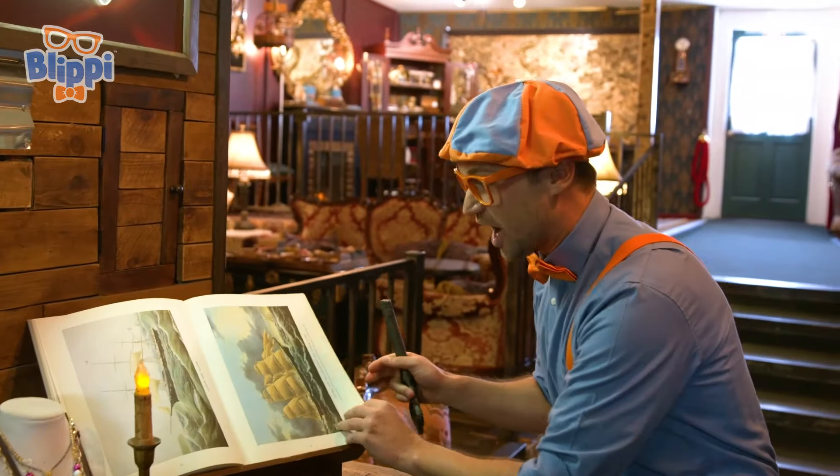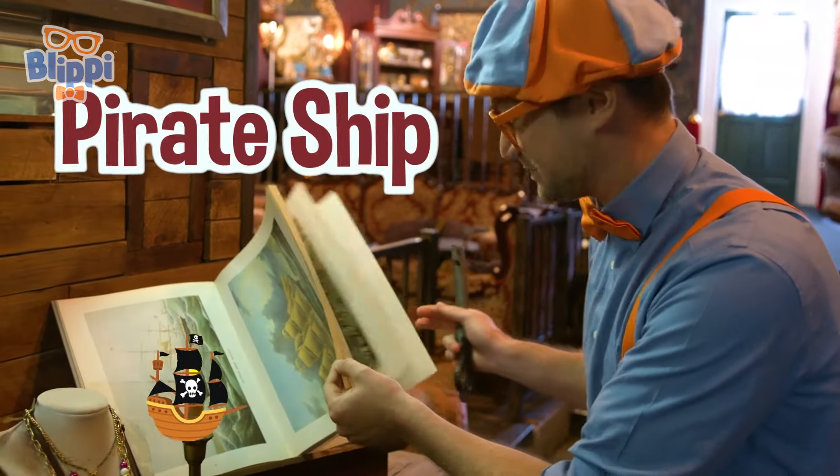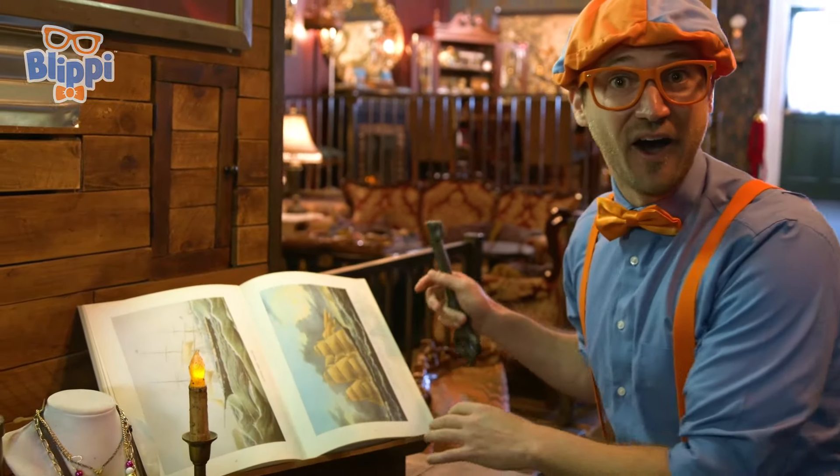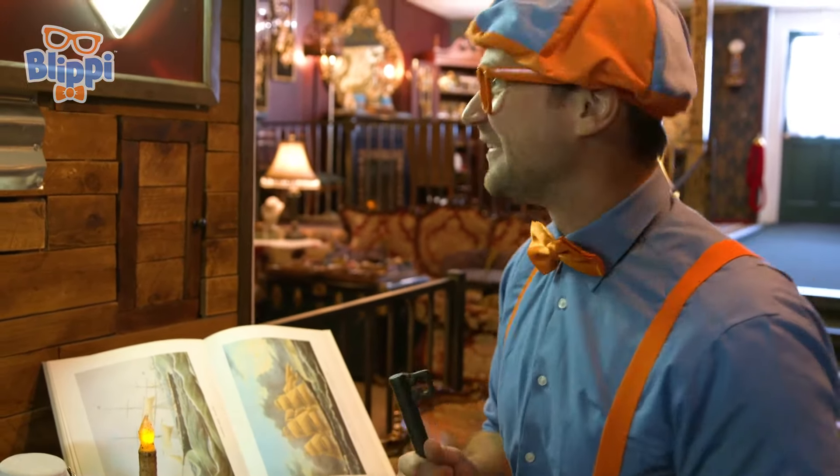This is a giant book of pirate ships. Wow. Have you ever been on a pirate ship? I love pirate ships.